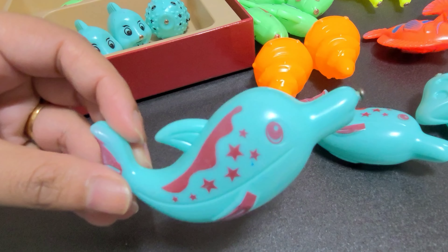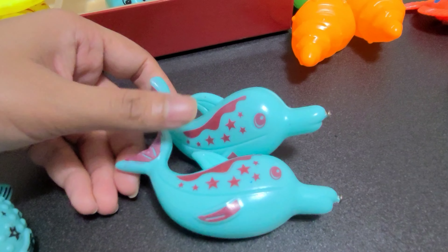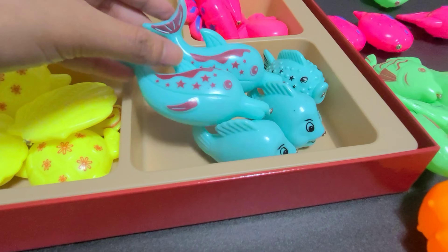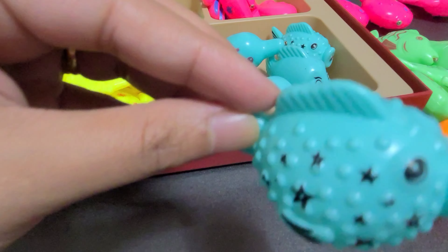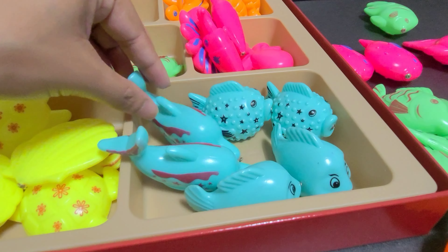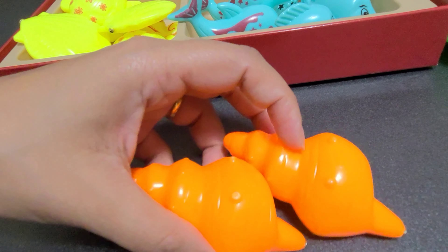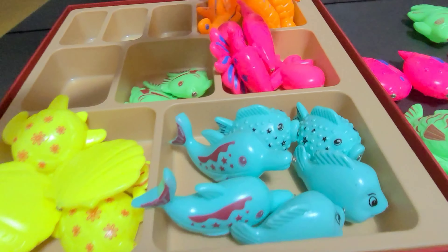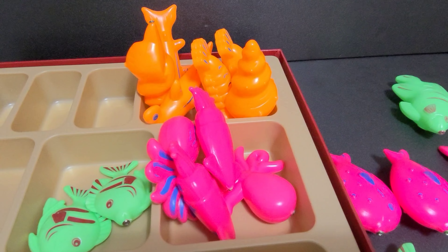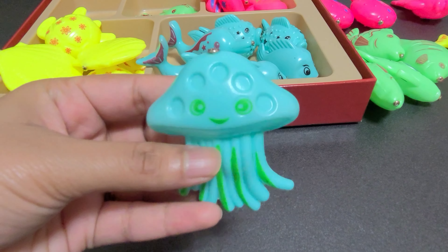Here we have dolphin — one and two dolphins. Let's put them here. And we also have this puffer fish. Go here with your brother. Now here we have seashells. Let's put them over here in the orange box.